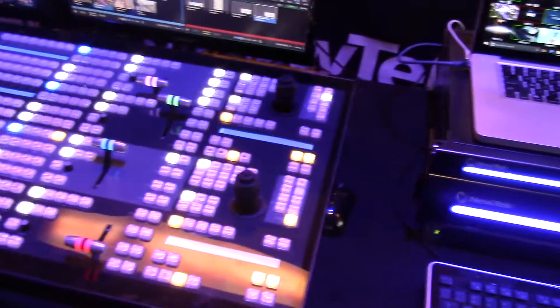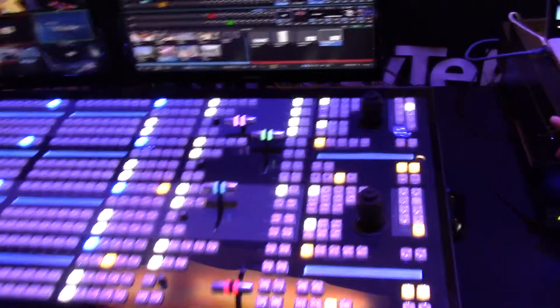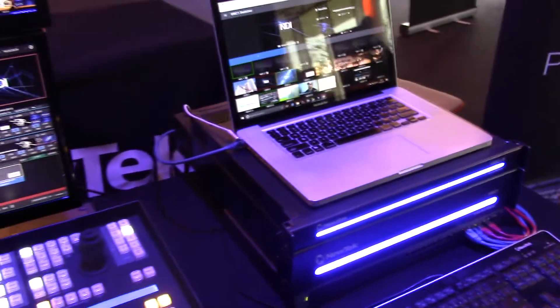We also now have dual streaming encoders allowing you to stream different content to lots of different providers. In addition to that, we also have our studio input module, which allows you to expand the number of baseband inputs coming into the system.